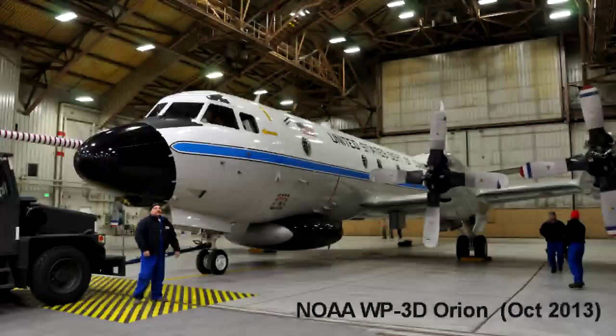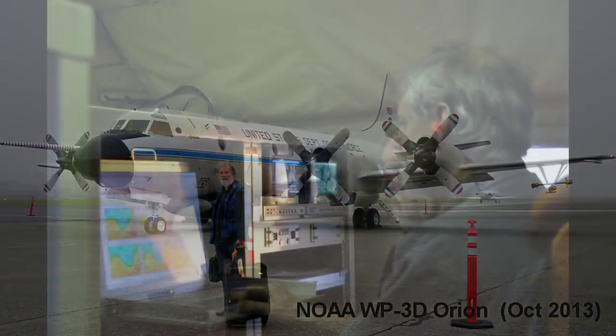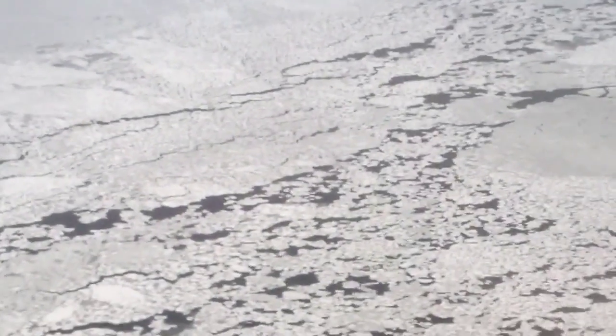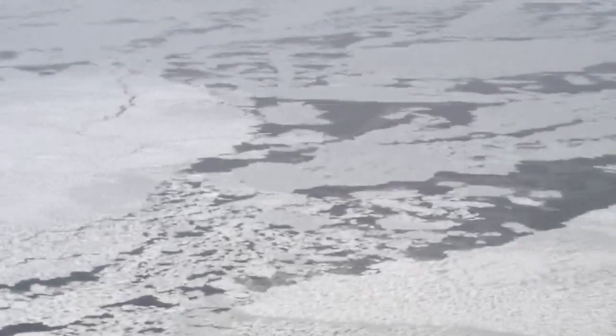NOAA and University of Washington scientists are using the heavily instrumented NOAA WP-3 research aircraft to monitor the oceanic and atmospheric processes that control the rate of Arctic sea ice freeze-up in the Chukchi Sea, a region of potential oil exploration.